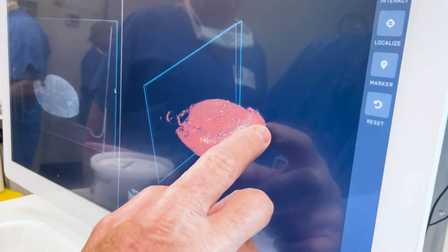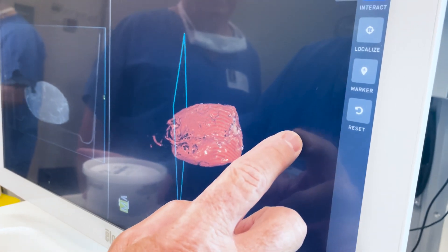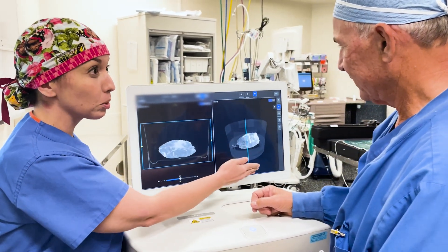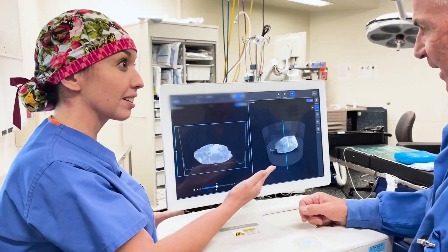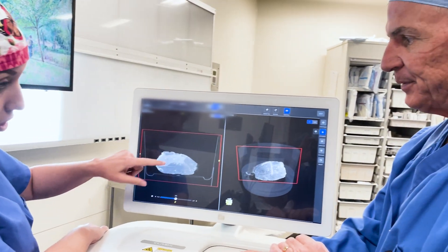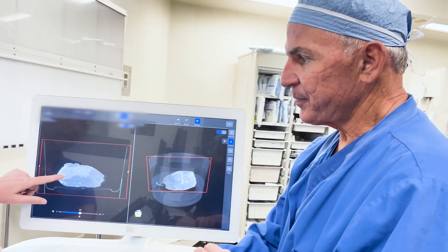Currently we take a portable x-ray or we send the specimen all the way back to the radiology department, which takes about 20 to 30 minutes of OR time. This will allow real-time evaluation of the specimen in the OR. Instead of just having that single dot from an x-ray that tells me kind of a blob of tissue, I was able to see the lesion and slice by slice see where I maybe was close and needed to take a little bit more tissue.